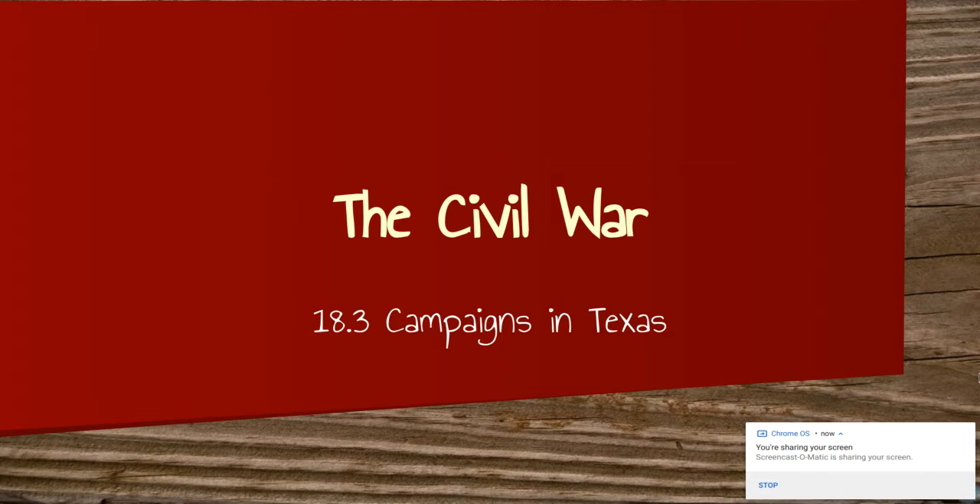Hey guys, Ms. Campbell here again. Today we're going to be talking about campaigns that happened in Texas. Most of the major battles of the Civil War took place in the Tennessee Valley or on the East Coast — Virginia, Georgia — but Texas had a few battles. We got away pretty unscathed when it came to damages; it was nothing like the damage done on the Eastern Front. Today we're going to focus on the campaigns in Texas because this is Texas history and that's kind of what we do.